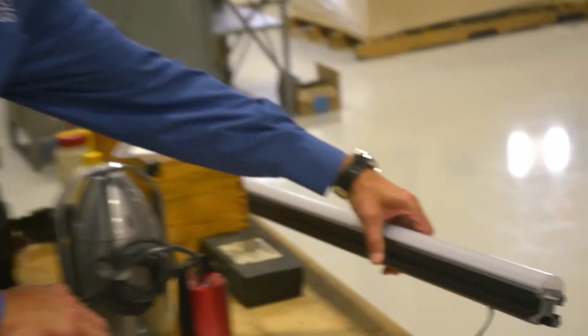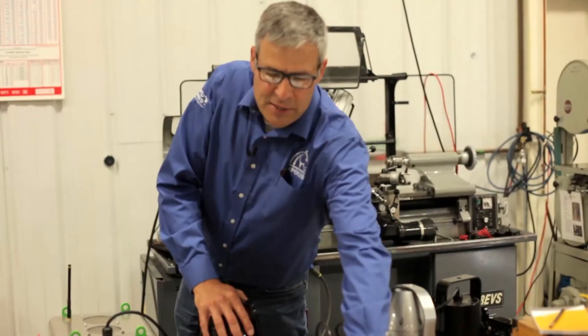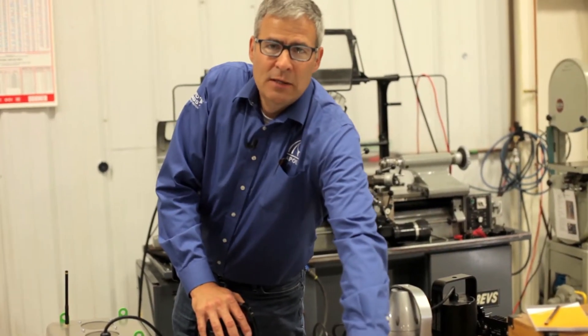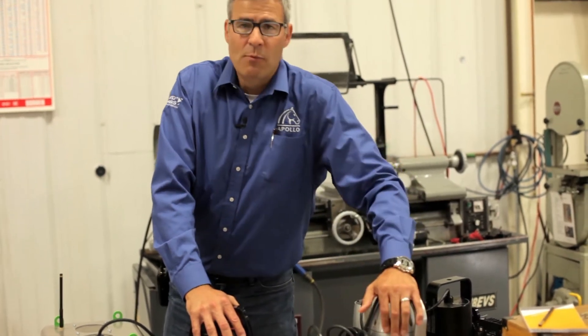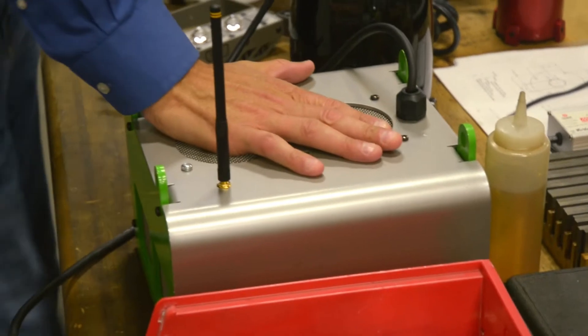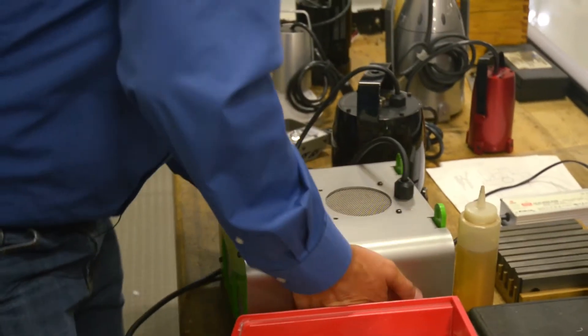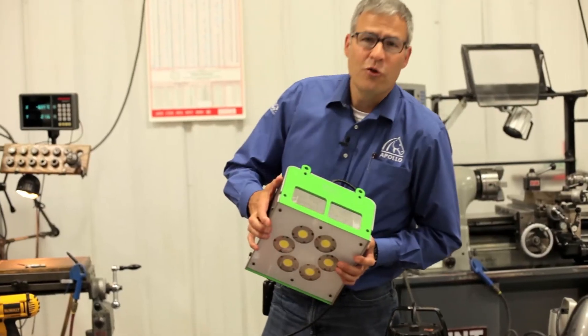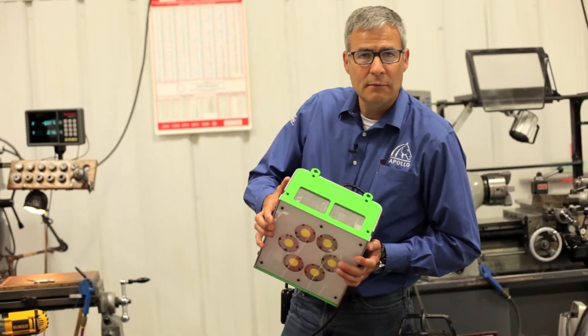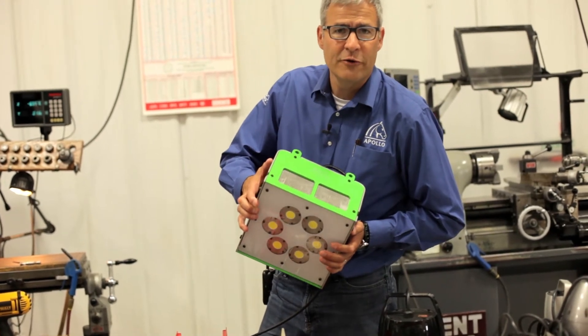This is a light we built for the automotive industry. It's a high CRI linear light and these are being used in various automotive factories throughout the US. This is a grow light used for the grow industry — it is a 38,000 lumen grow light. Really a neat product. We're private labeling that, building it for another company.